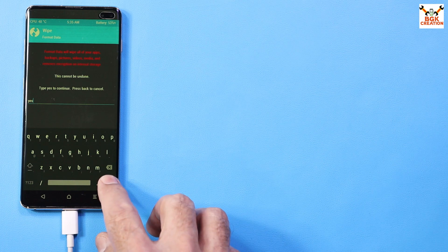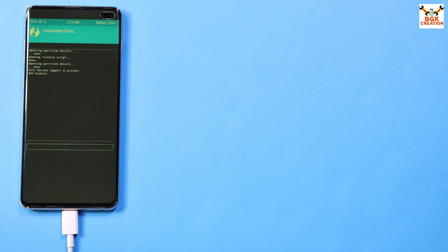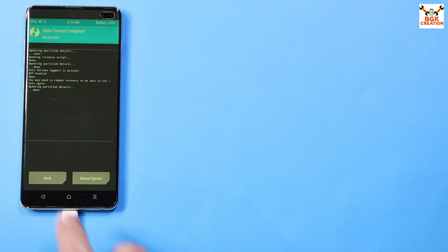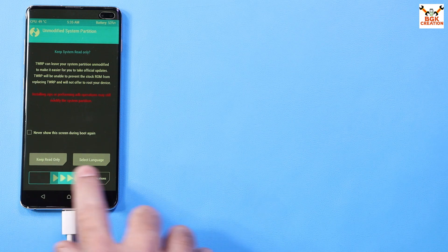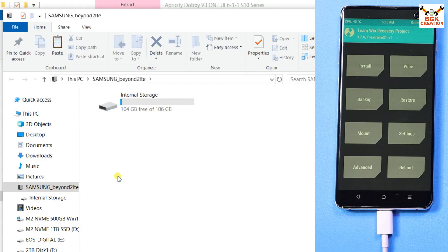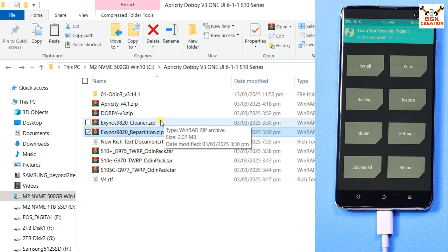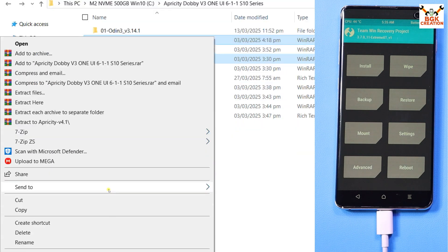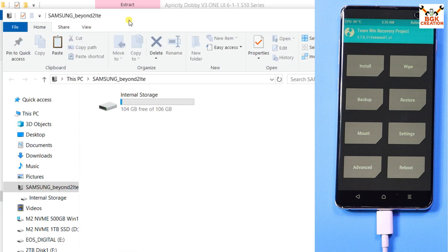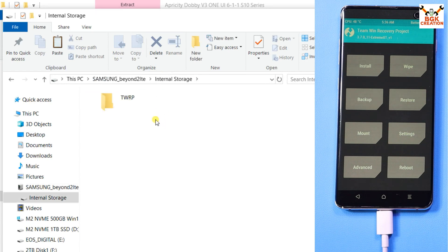Swipe to allow modifications. Tap Wipe again, then Format Data again, type 'yes', and confirm. We need to do Format Data a second time. When done, go back to the main screen, tap Reboot, and tap Recovery. Swipe to allow modifications — internal storage appears again on the computer screen.